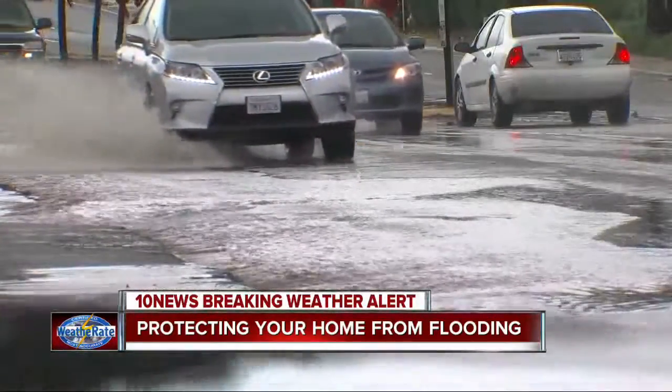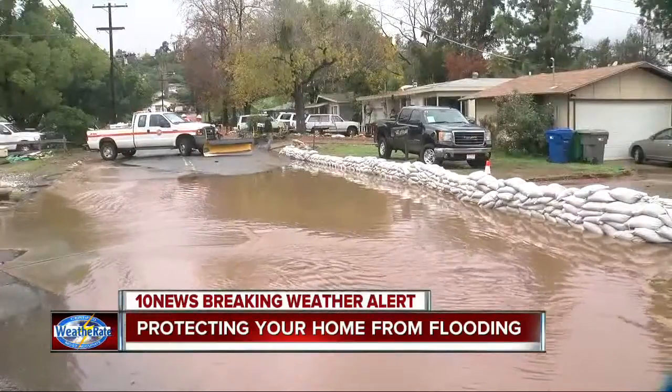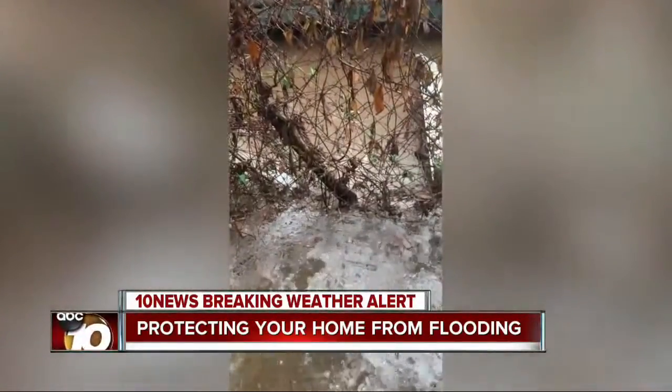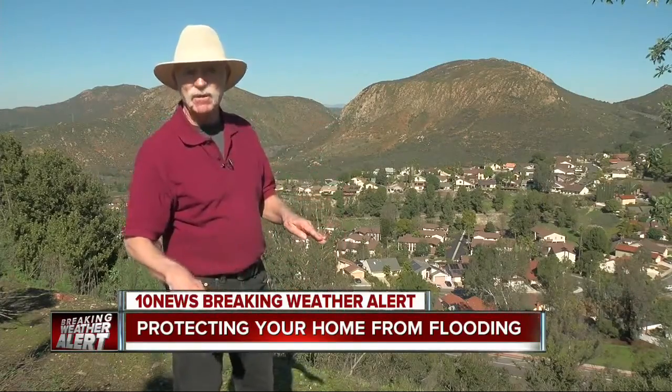We talked to geologist Pat Abbott about what everybody can do around this city to protect their homes. He says even if you're not in a high-risk area, you still need to get ready. Even if you're not on the flood plain, is there a slope behind you? Are there drainage ditches up there? Grab a shovel, walk up there and take a look, and move some dirt if it's going to help that water go by without coming downhill into your house.